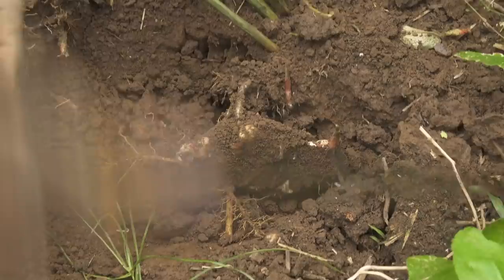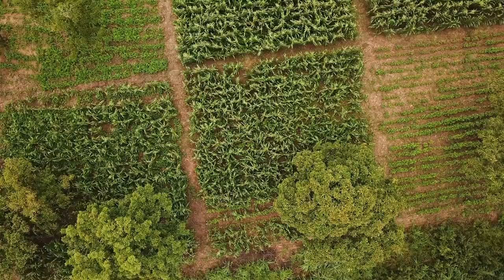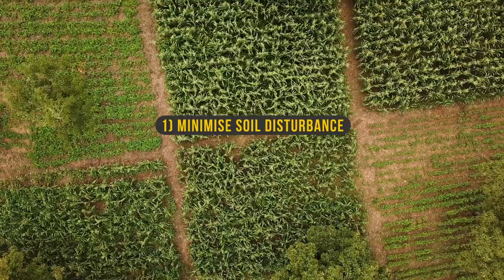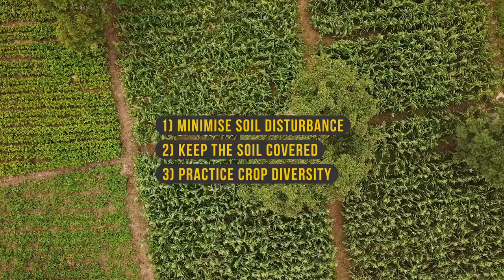Be part of the change and put your three principles into practice. Number one: minimize soil disturbance. Number two: keep the soil covered. Number three: practice crop diversity.